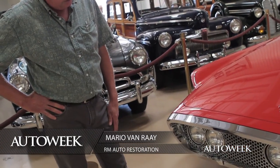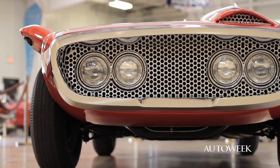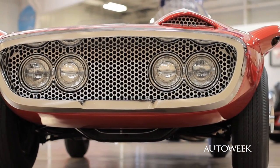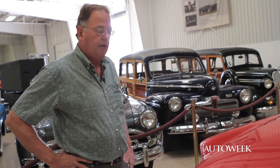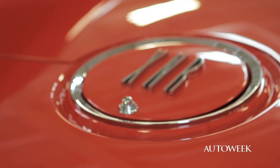The grille is solid aluminum — it's been drilled, it's about almost three-eighths of an inch thick. And of course the quad headlights on it were very common at the time. Something new, which is something that Virgil was trying to do, was to incorporate all new ideas into this car and promote them for other production cars.